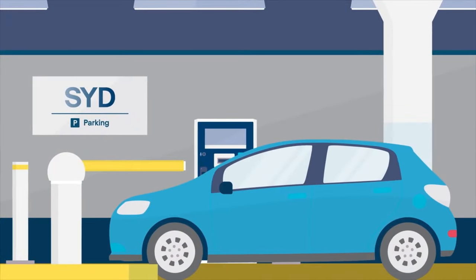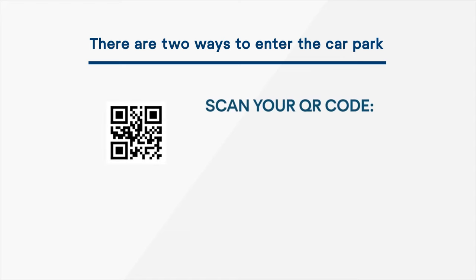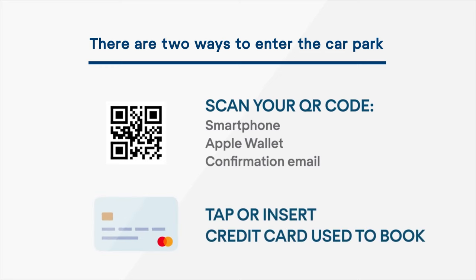When you arrive at the airport, there are two ways to enter the car park. You can either scan your unique QR code from your smartphone, Apple Wallet or email printout, or you can tap or insert the card you used to make the booking.